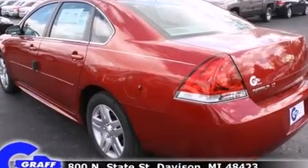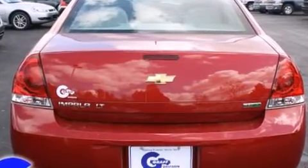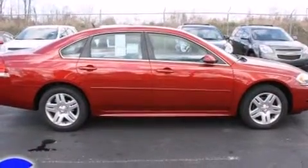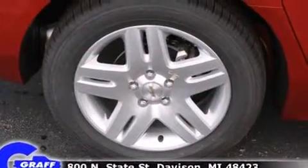It's equipped with tons of terrific amenities, but it won't break your budget, such as remote keyless entry, front and rear reading lights, variably intermittent wipers, a trip computer, an outside temperature display, a front bench seat, and much more.